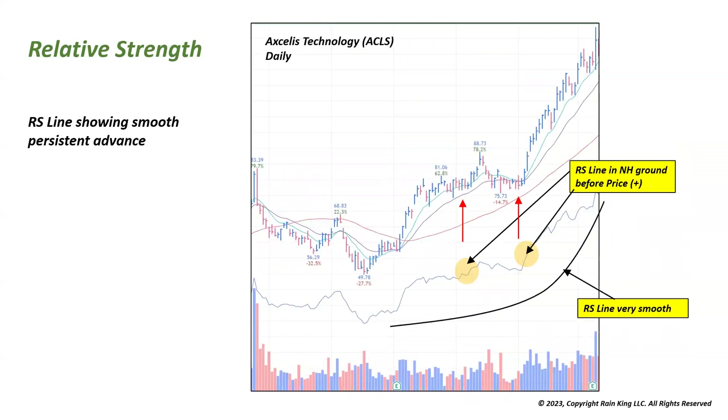Looking at Excelus in TradingView, the relative strength line is much more smooth and persistent — very few kinks, with only small pullbacks. That's preferred; it means more persistent relative strength. In this case we also have the RS line breaking out into new high ground before the price breaks out. You can see the new high in the RS line while the stock is still in a consolidation — it happened again, with the RS line showing strength four to five days before the actual price breakout. That's very strong action.